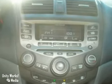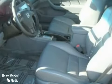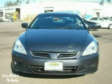Add to that multiple airbags, a power sunroof, and an anti-theft system, and you have an attractive vehicle looking for a new home.